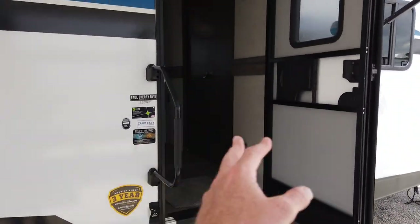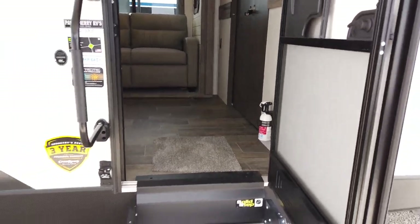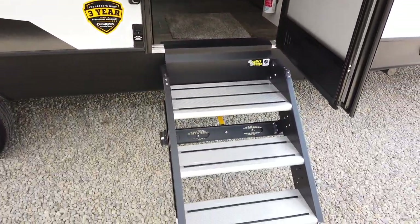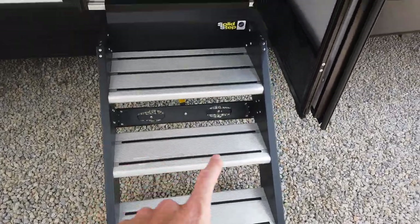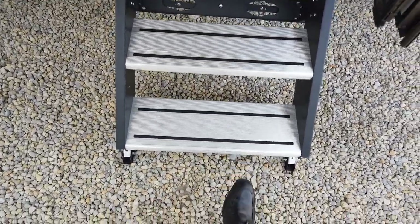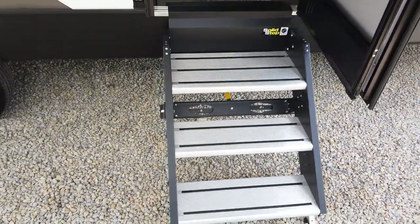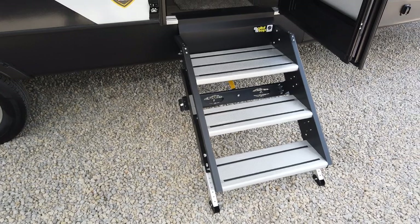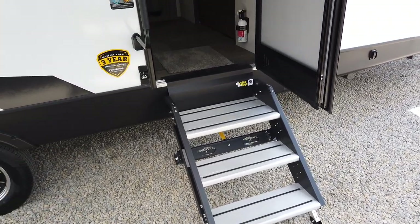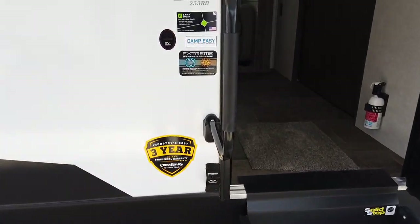Sunset Trails have a wide door — a lot of trailers I have to go sideways to get through, but this has a nice wide door which allows for the big solid Lippert triple-step entry. Notice it hits the ground. These steps have been in the industry for about three or four years now and fold up into the camper during storage and travel, keeping them out of the elements.